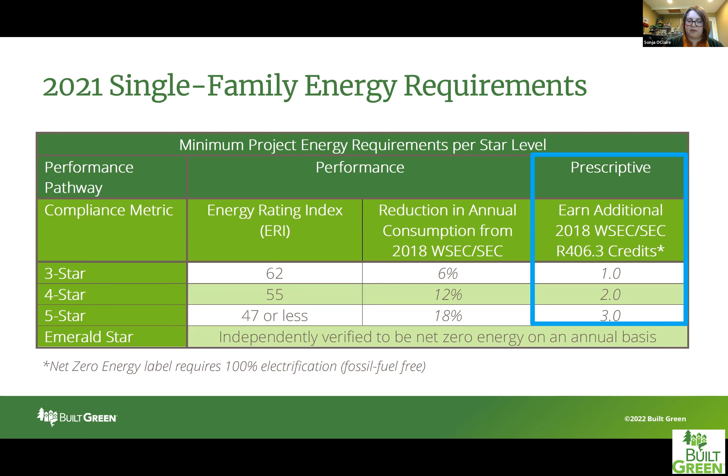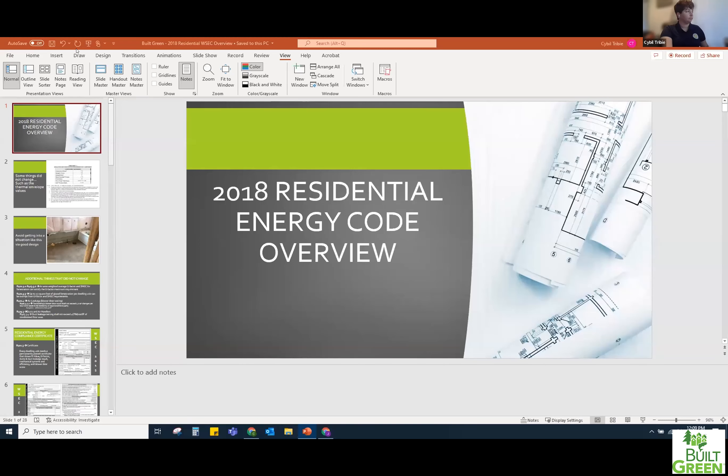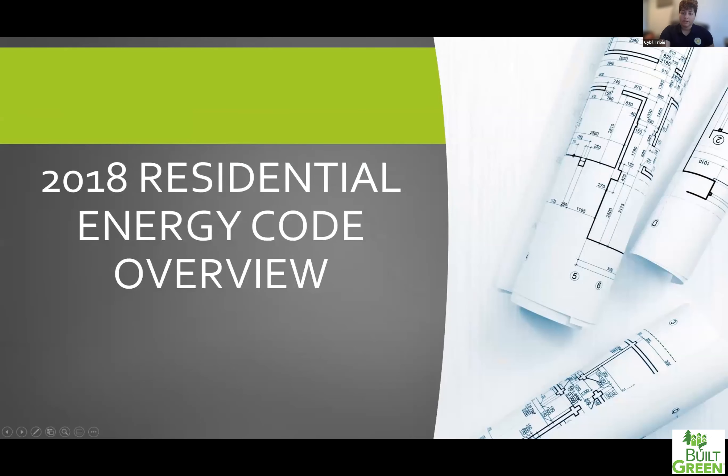Sybil is with Evergreen Certified. She is a senior project associate and a well-established Built Green verifier, and she will walk you through these prescriptive credit options. I am Sybil Tribi; I work for Evergreen Certified, one of the Built Green verifiers located here in Seattle. What I'm going to be talking about today is some of the major changes that happened with the 2018 residential code. I'll also touch on a couple items that didn't change between the 2015 and 2018, but we're going to spend the majority of today talking about the additional credits you need to obtain for code.